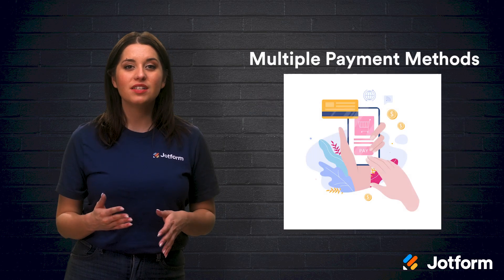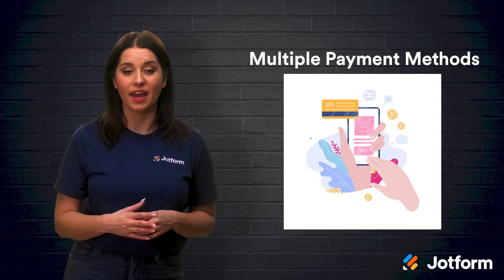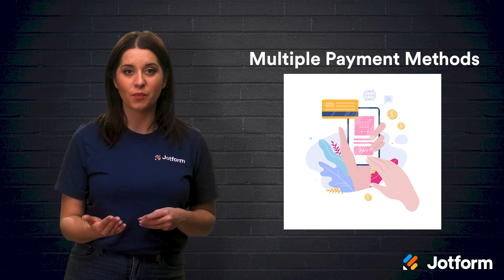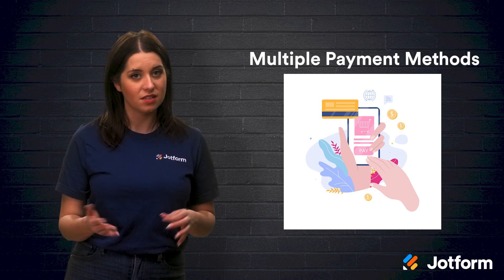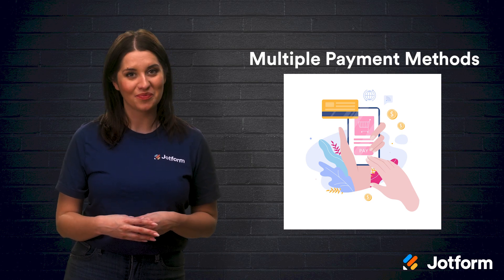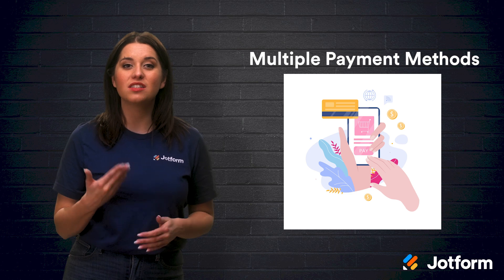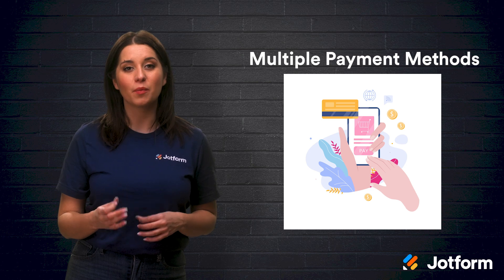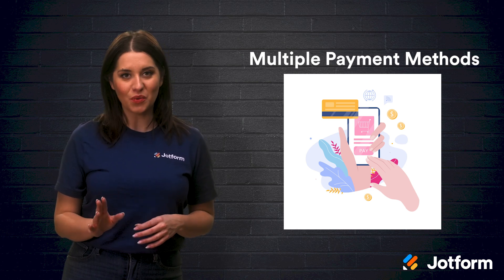The fourth feature is multiple payment methods. Generally, customers have a specific way they prefer to pay. When you integrate your payment form with the PayPal Commerce Platform, we present your customer with multiple payment options to purchase your product, such as credit card, PayPal, PayPal Credit, and in some cases, Venmo. Offering a payment method that your customer prefers increases the chance that they will complete the transaction. To use the PayPal Commerce Platform, set up a PayPal business account — the process only takes a few minutes.